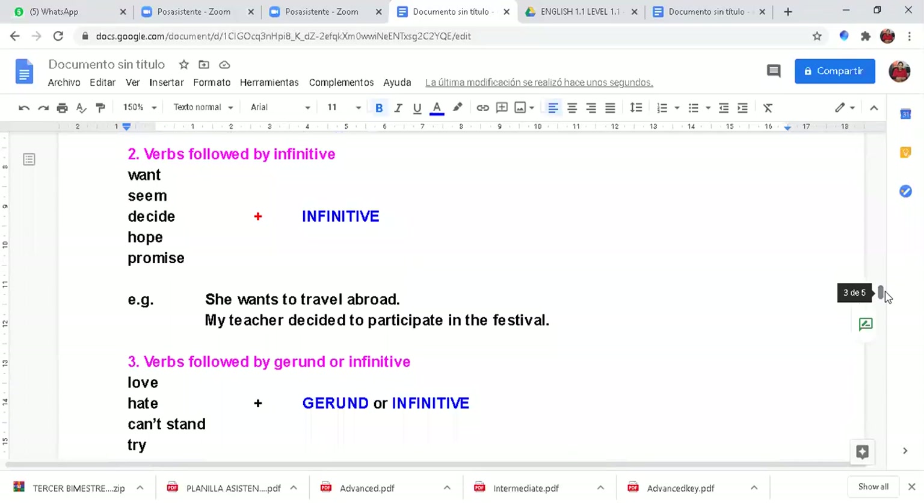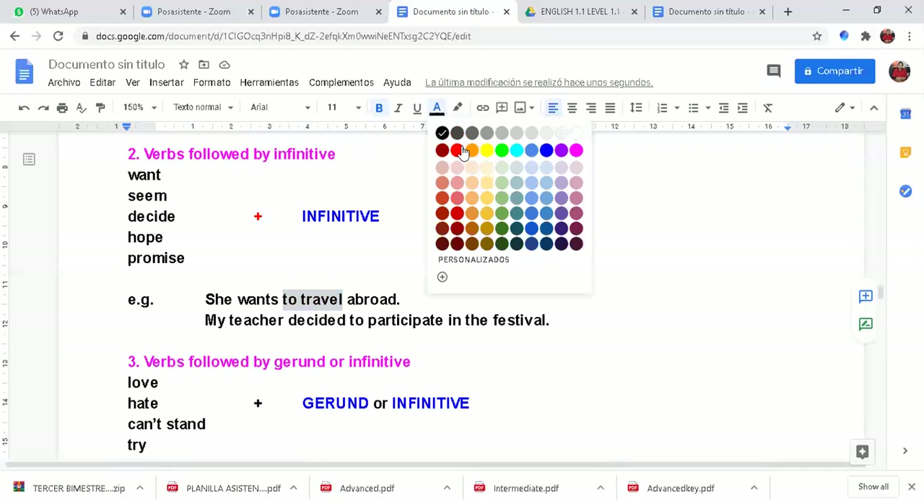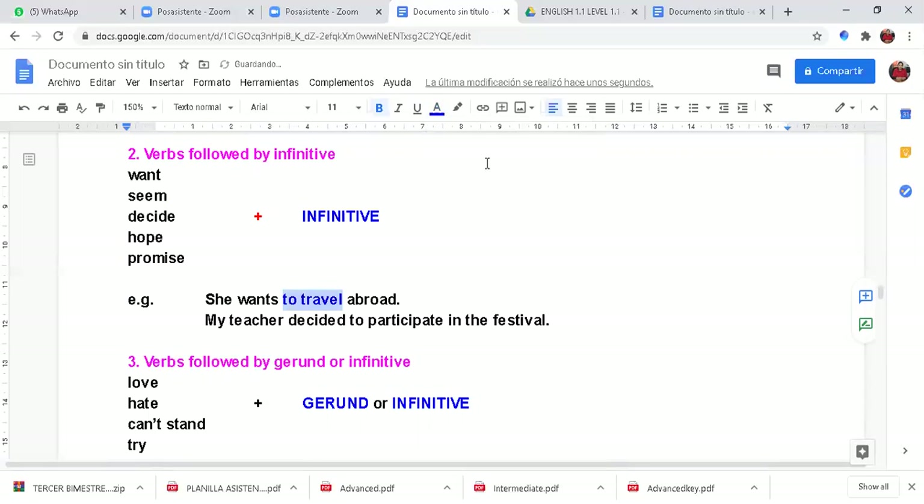We also have a second group: verbs followed by infinitive. Which ones? Want, decide, promise — plus infinitive. For example, 'She wants to travel abroad,' 'My teacher decided to participate in the festival.' After this group — want, hope, promise — you need to use infinitive.